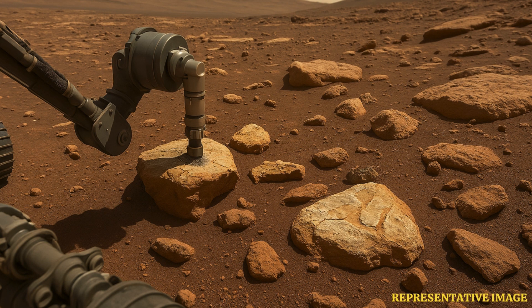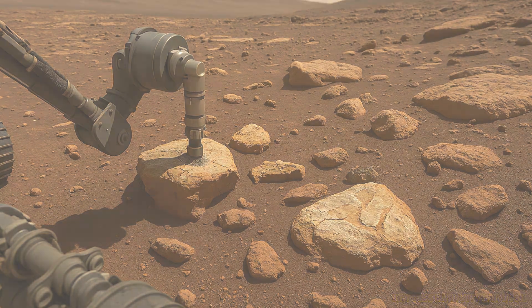On Earth, hydrothermal systems, or heated underground water, create conditions suited for the habitability of a wide variety of microscopic life. These silica-rich rocks, in particular opaline silica, are very promising targets for sampling and return to Earth, given their high biosignature preservation potential, the paper states.